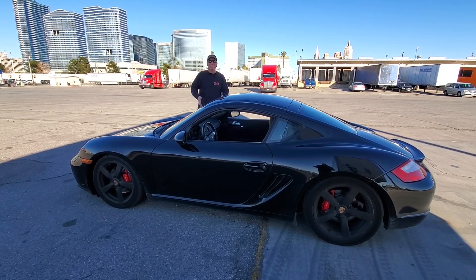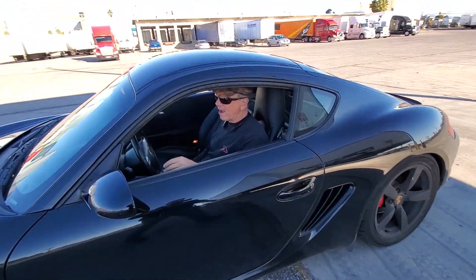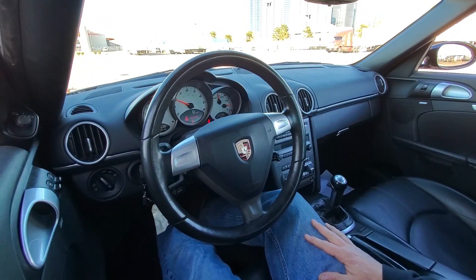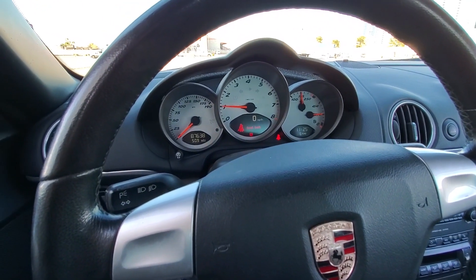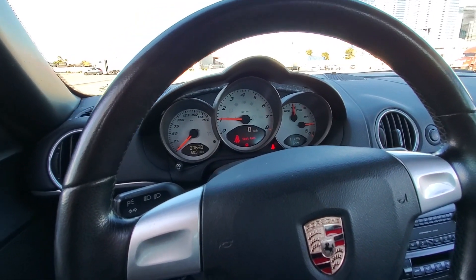All right, turn those speakers up right now — here we go. Nice little dash shot right here. It's so cool — look at that, everything works. We just threw some gas in it, so it's got a half tank. Drove it over here to this lot so we can fiddle around with it.